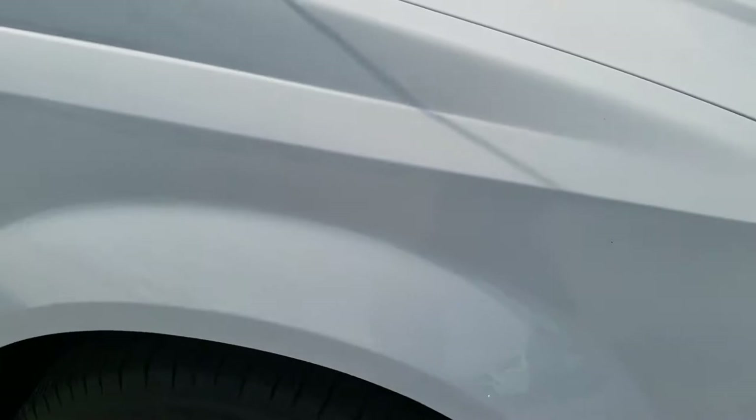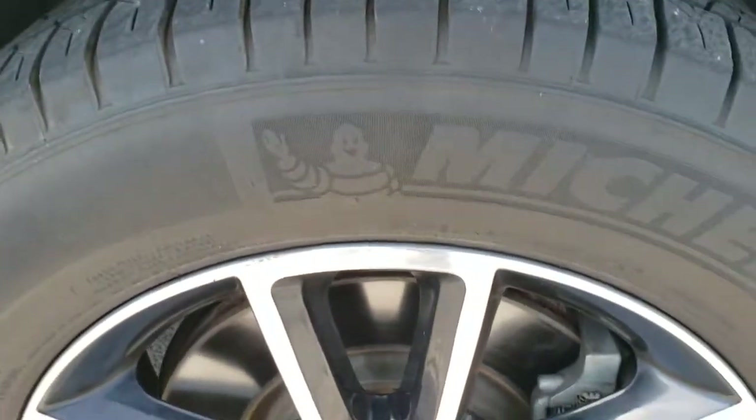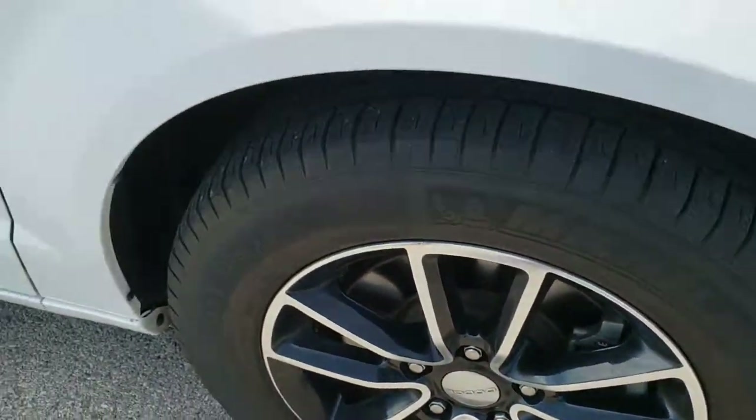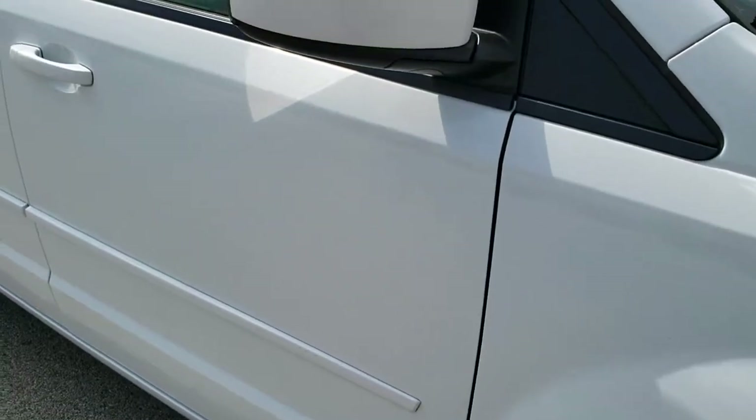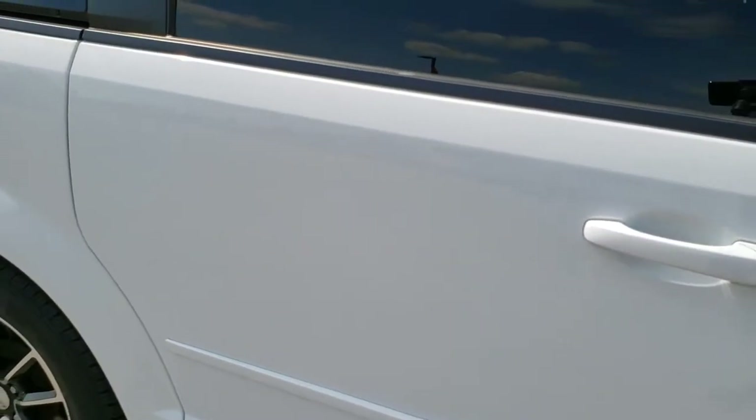The passenger side fender is in excellent condition — didn't see any dents or dings on that. The passenger side rim is in excellent shape as well. And as you go down this side of the van, you can see just how clean the body is, how reflective and mirror-like that paint is.